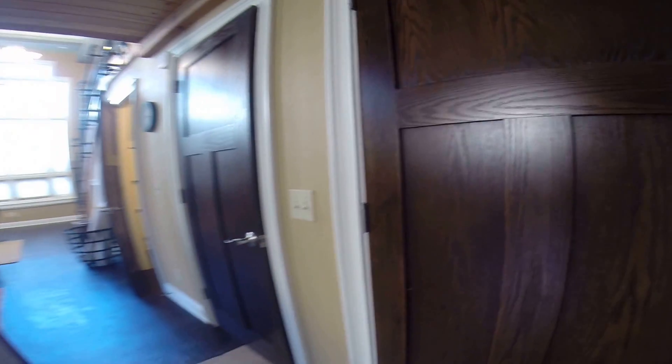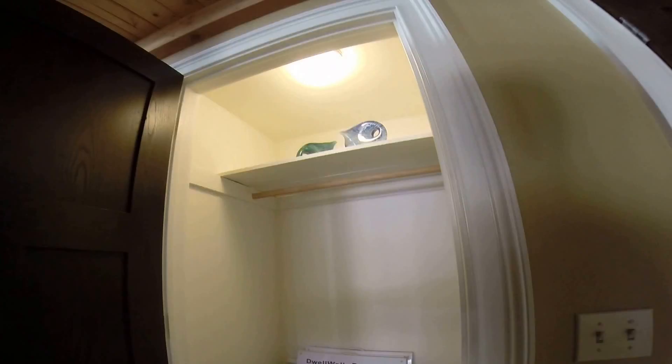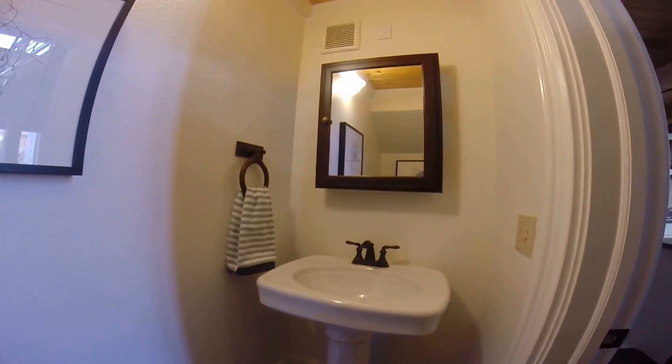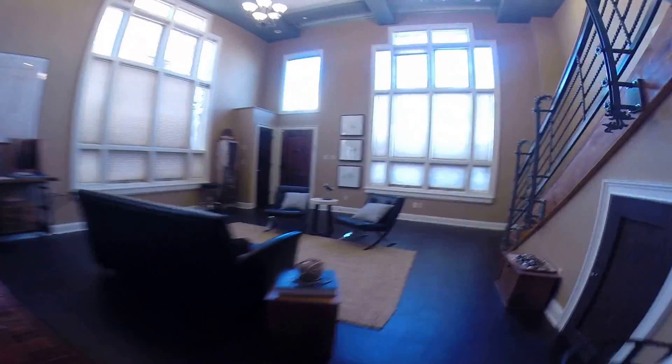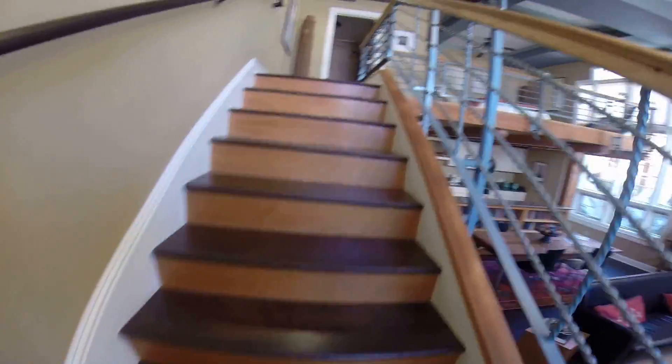Everything is brand new. Pretty cool space. I'm more of a modern minimalist person, so it's not really my style, but I think someone is really going to like this place.